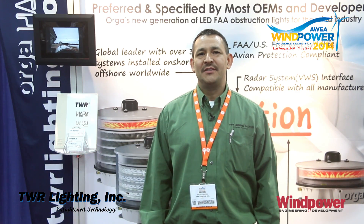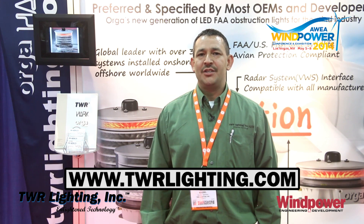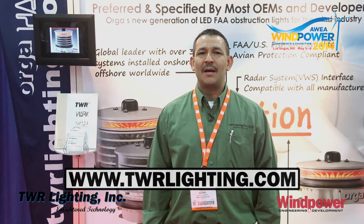Thank you, and please visit our website at www.twrlighting.com. Looking forward to seeing you, and thank you for stopping by today.